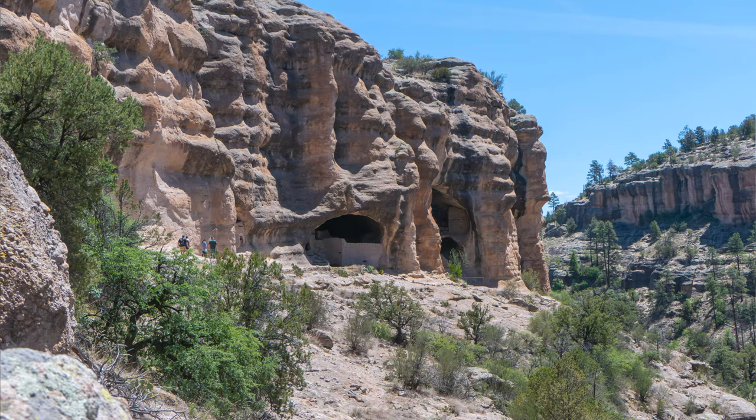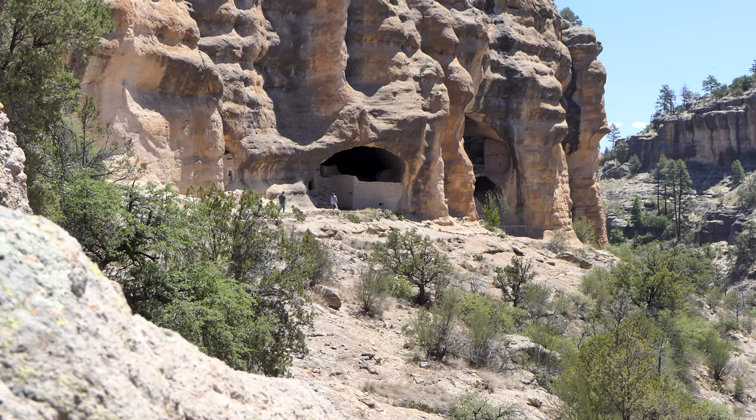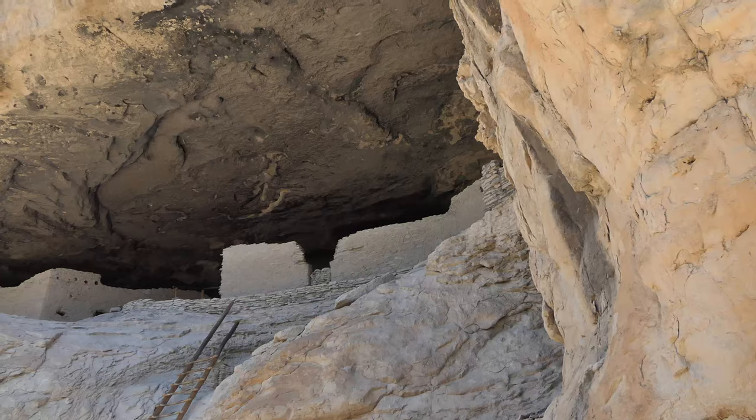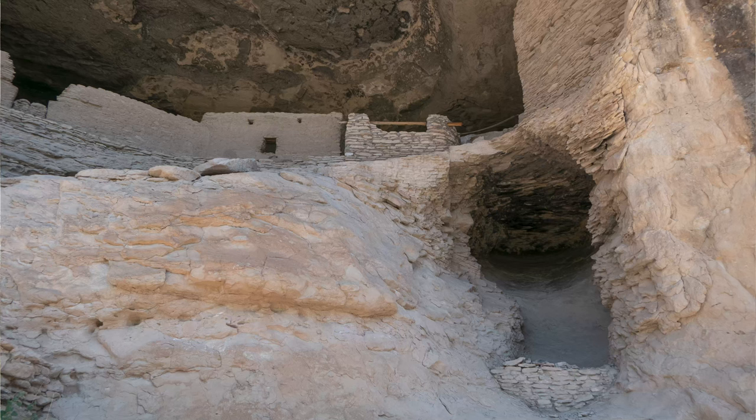We're up about 7,500 feet here. Old Ozarks Backroads can't do a whole lot of that at this altitude. But I'm very patient. This is just pretty cool — these were occupied about 1,000 years ago.